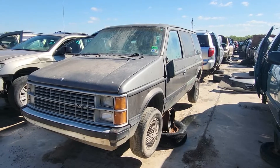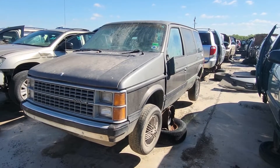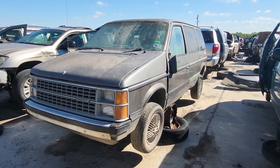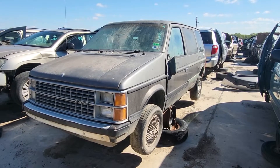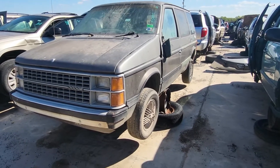This is Rich's 25 by 30 garage. Here we have a kind of a rare sight today — a 1985 Dodge Grand Caravan. Let's take a look at this thing.